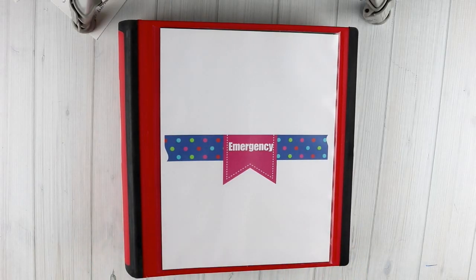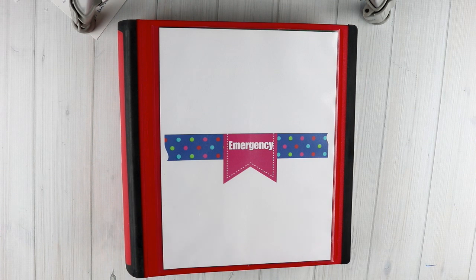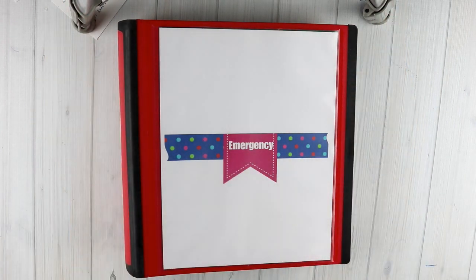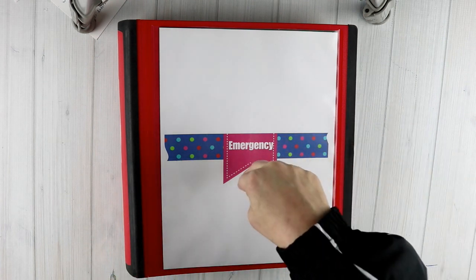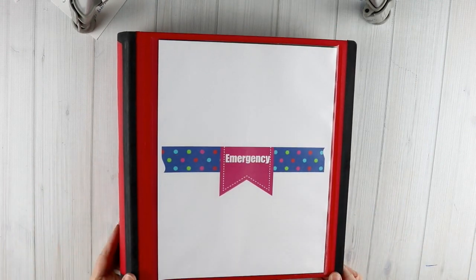I'm excited to share the contents with you. I do have little sheets at the very beginning that list everything that goes in each section, and that's probably about as much as you're going to see per section, because it contains personal things like birth certificates and social security cards that I can't share on YouTube. This is once again a Better Binder from Staples — every single binder I've shared in this series has been a Better Binder from Staples.